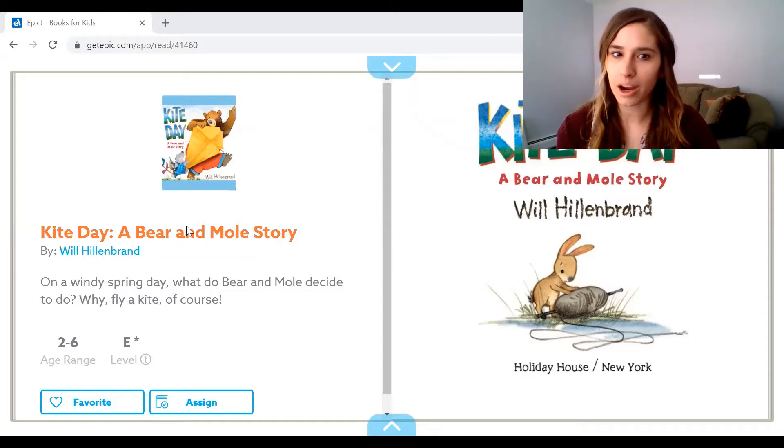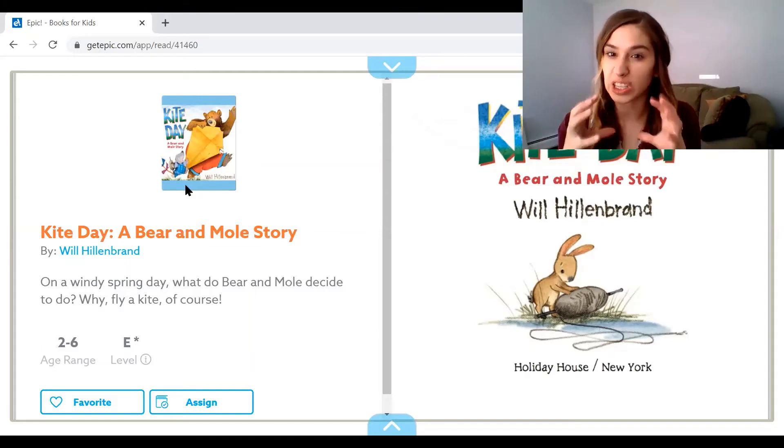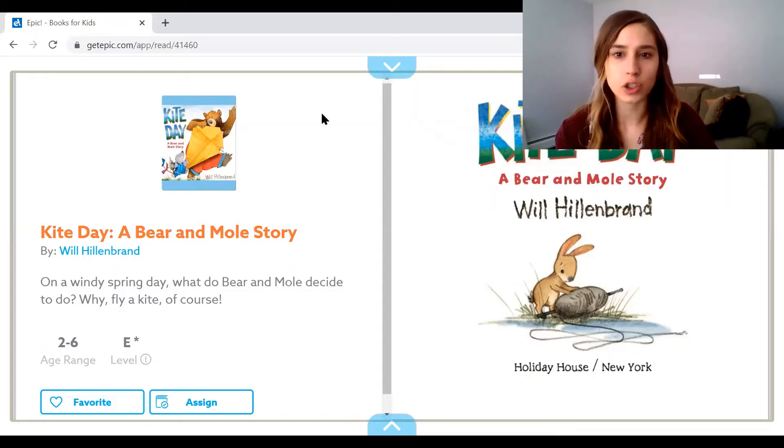It's Kite Day, a Bear and Mole story by William Hellenbrand. If you look at the cover here, what do you think this story is about? We see a kite — bear's holding the kite. His friend is not a mouse; it's called a mole. Moles are kind of like mice but without the big ears. They're a little bigger, they live underground, and they can't see very well, so they have these noses that they use to smell. But in this story, he's going to be a character and will probably be able to see.